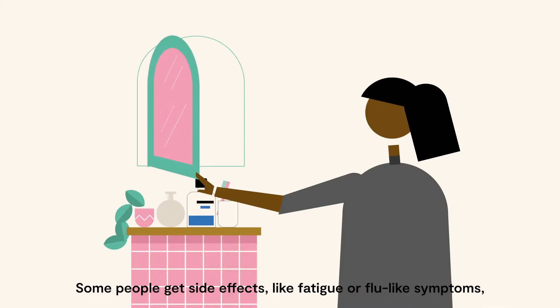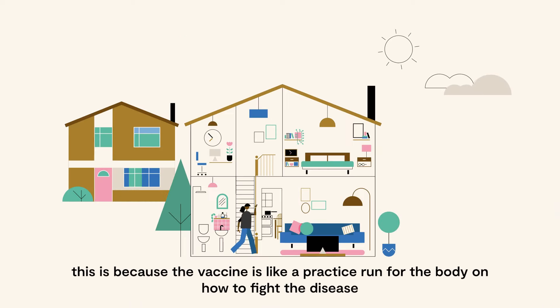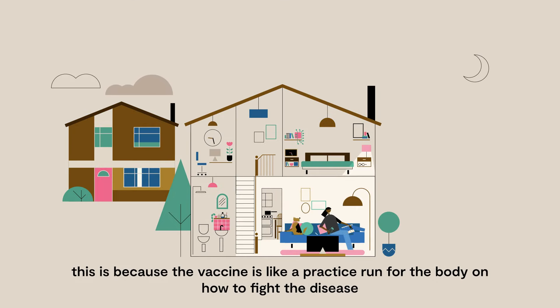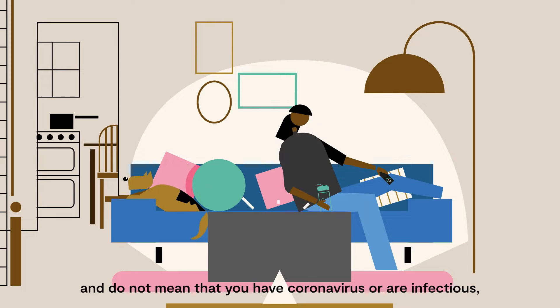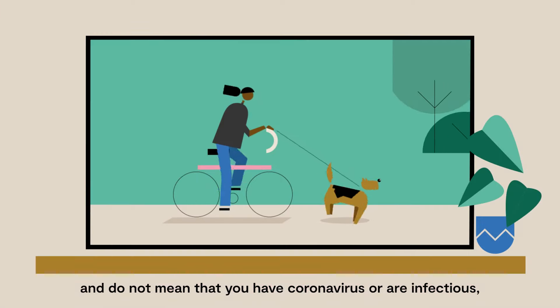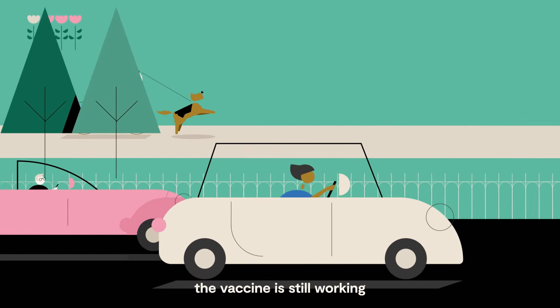Some people get side effects like fatigue or flu-like symptoms. This is because the vaccine is like a practice run for the body on how to fight the disease. These side effects usually disappear within a few days and do not mean that you have coronavirus or are infectious. And if you don't get any side effects, the vaccine is still working.